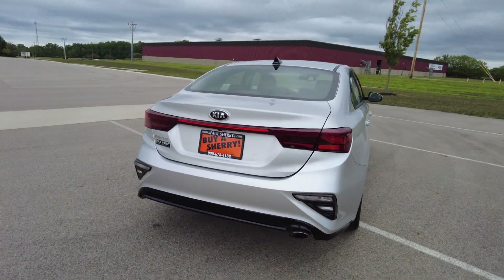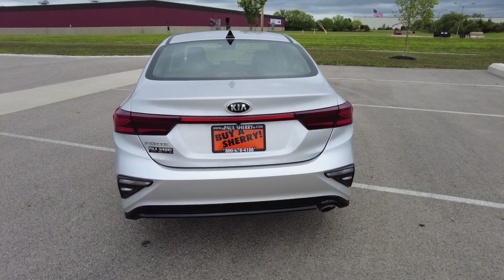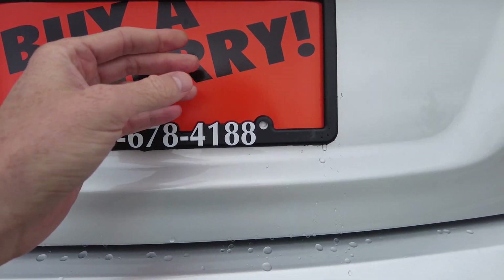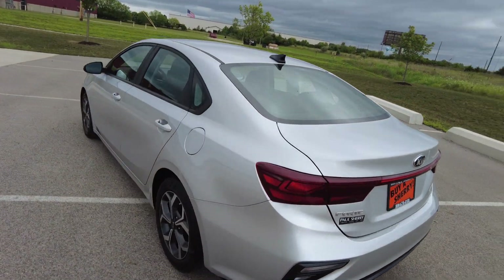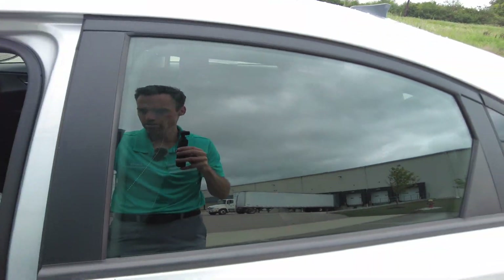Now coming around to the back. Kind of has the same theme where the bumper is painted in black there — that's all factory, by the way. It does have a backup camera and defrosting rear window. I don't see a button to open this, so I'll go pop it up. I left the key inside the vehicle with the key fob. So let's get that popped and show you the trunk.